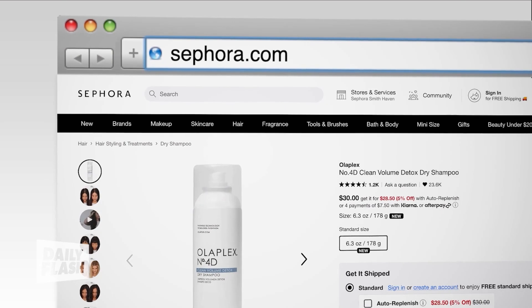It's 30 bucks at Sephora.com — well worth the spend. And those are my two must-haves for right now.